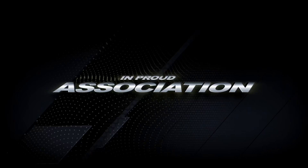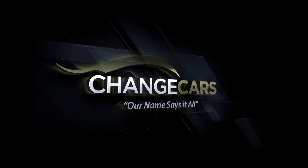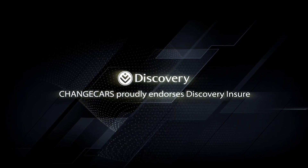Switch South Africa is empowered in association with ChangeCars. ChangeCars is a trusted online website because they work with trusted dealers and the best insurer in South Africa, Discovery Insure. Welcome back to Switch South Africa.